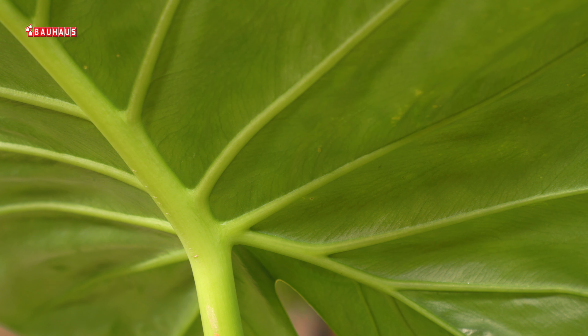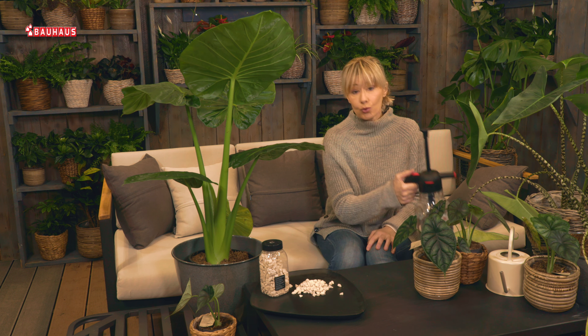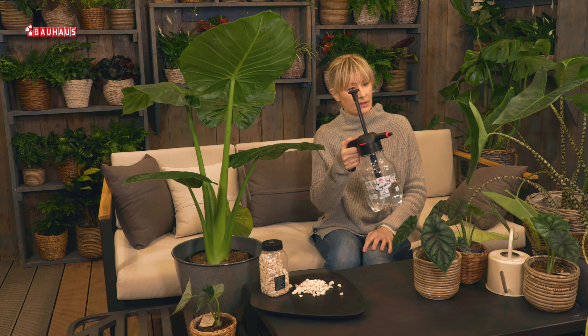Adam i sve druge alokazije vole visoku zračnu vlagu. To je normalno jer na šumskom tlu gdje one žive vlage uvijek ima puno. Prema tome, nikad ih nemojte smjestiti u blizinu radijatora gdje je zrak suh, i ako i kako možete, omogućite im što češće orošavanje.